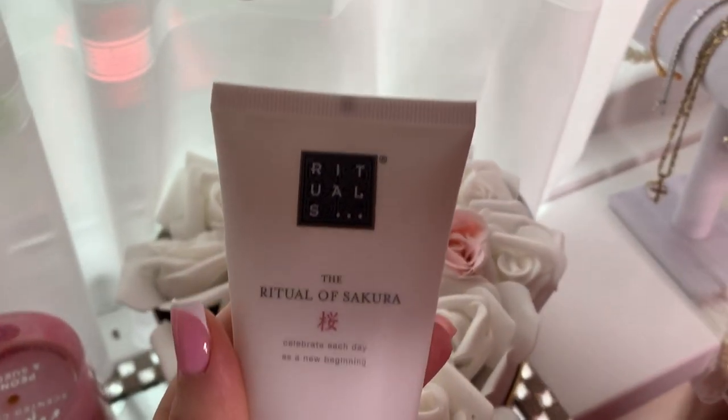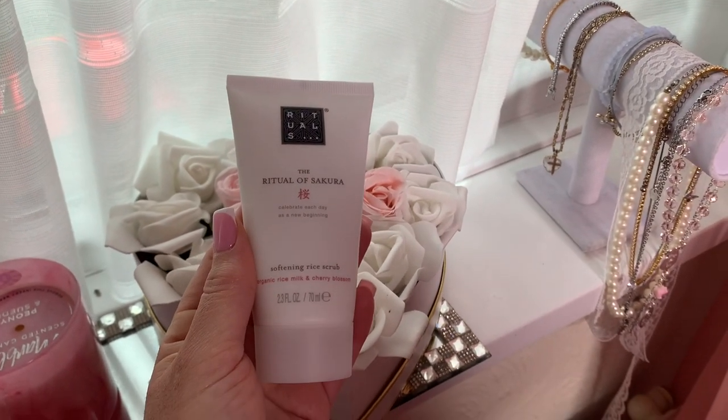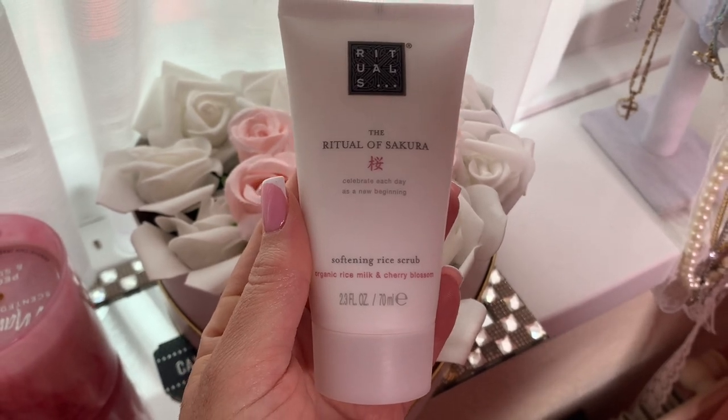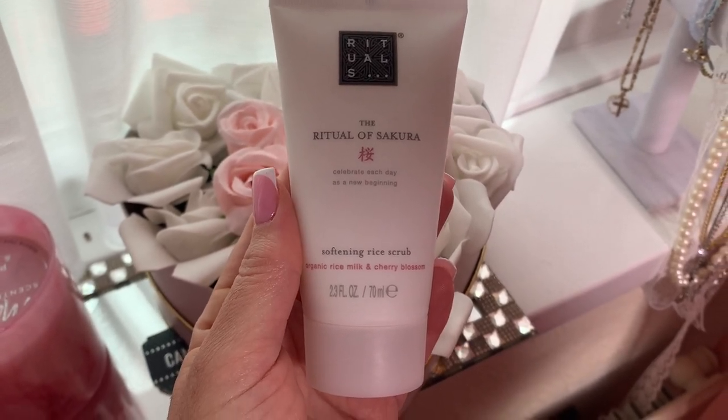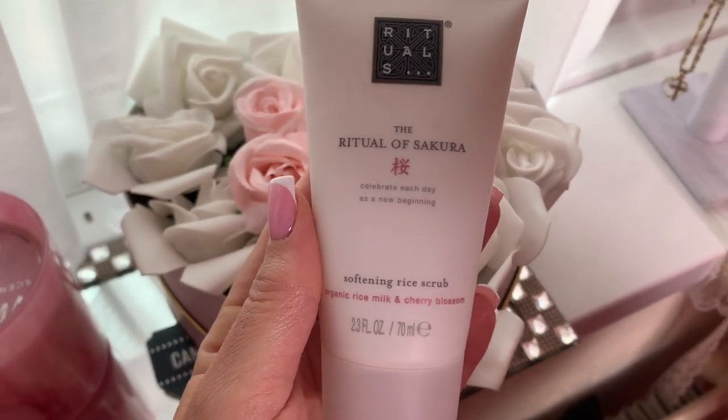And this Rituals body exfoliator, body scrub is so amazing. Let me put you onto Rituals because this line is incredible — it smells insane, it smells like a hotel, like when you go to a salon. It's gorgeous.